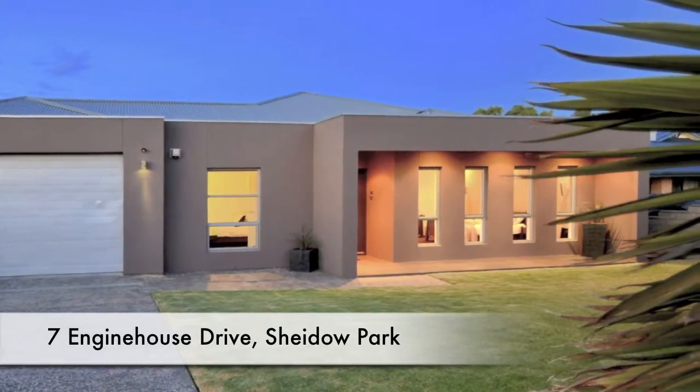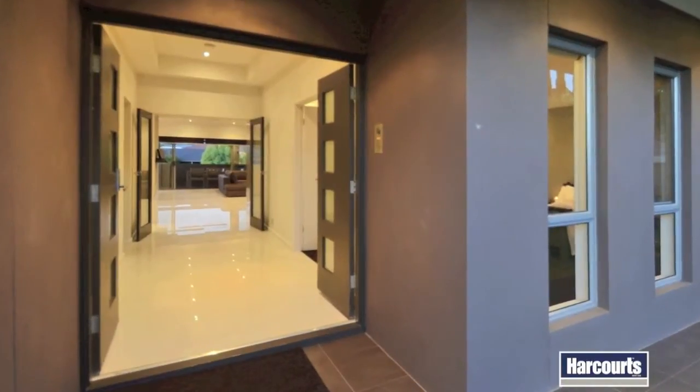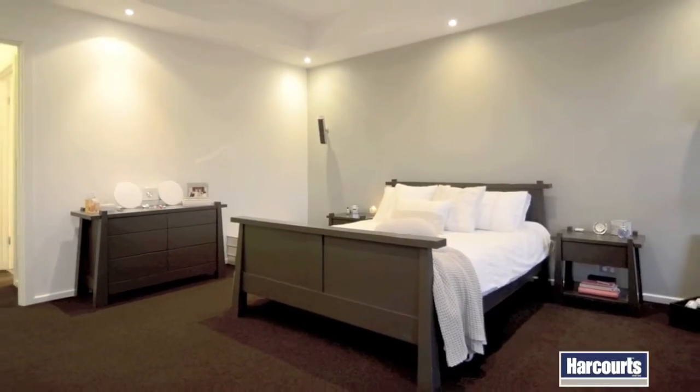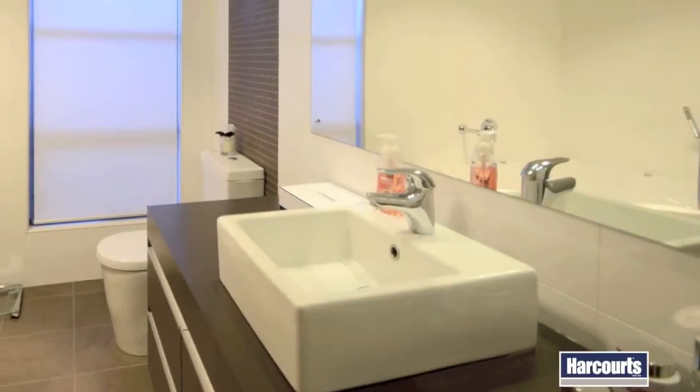Designed to perfection, with an intelligent split-level layout, multiple indoor-outdoor living and entertaining spaces and every conceivable luxury, this quality crafted contemporary residence features two bedrooms off the entry.